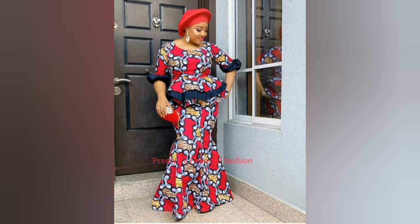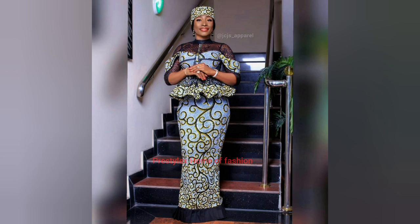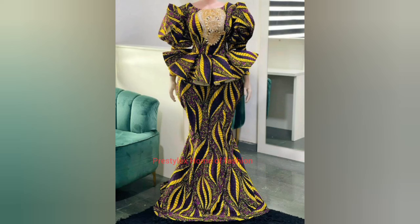Do let me know in the comment section what you think about this whole collection. What do you think about my selection? Are they fine? Are they classy? Are they gorgeous and beautiful? And are you a lover of Ankara styles? Do you love to put on Ankara blouse and skirt styles? All of these are what I want to see in the comment section down below.